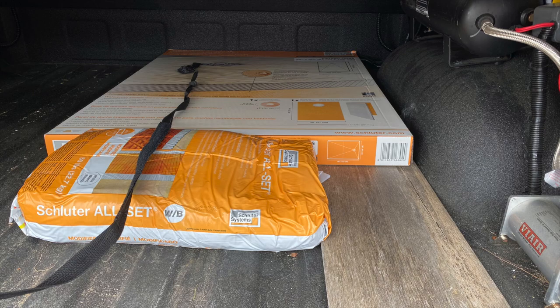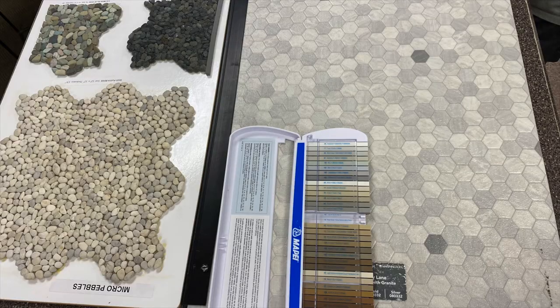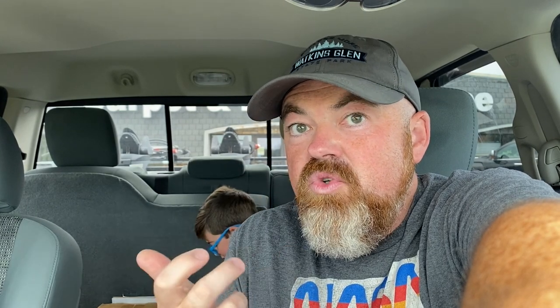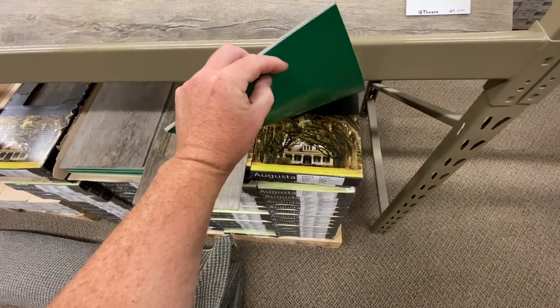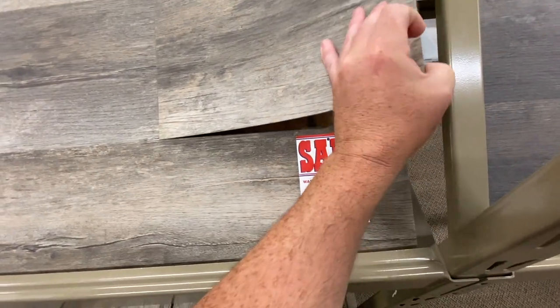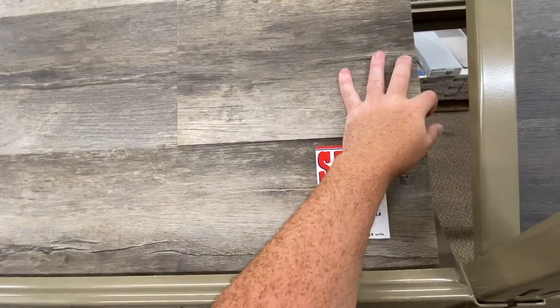We were here just to pick up the Schlüter system, but we ended up talking to them regarding the tile flooring for the shower, the vinyl flooring which is going to be the siding for the shower, and also flooring for the trailer itself. We found a new material we didn't even know about that lays flat, needs no glue, no clicking in place or anything. They gave us a couple of pieces to try. We've got some measurements to take and we'll give them a call in the morning.